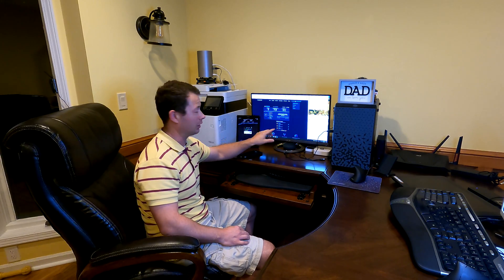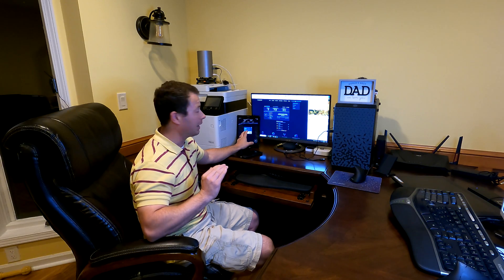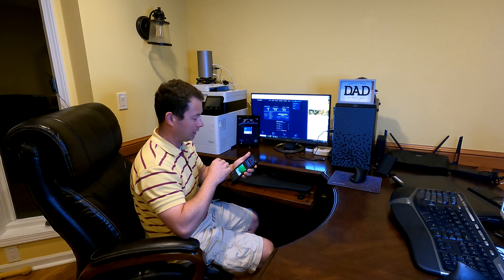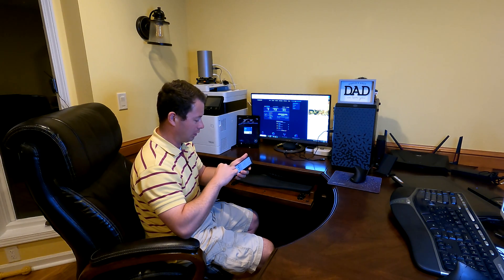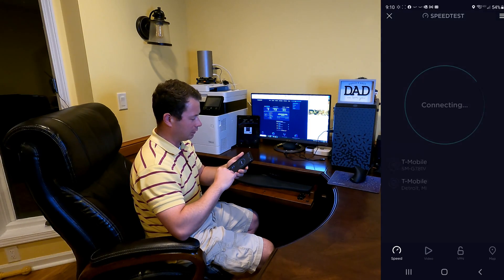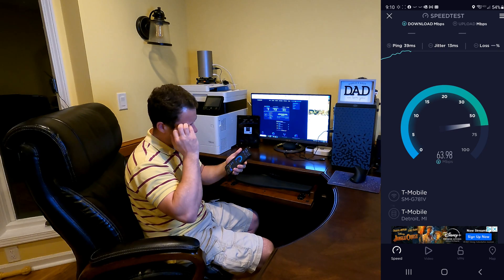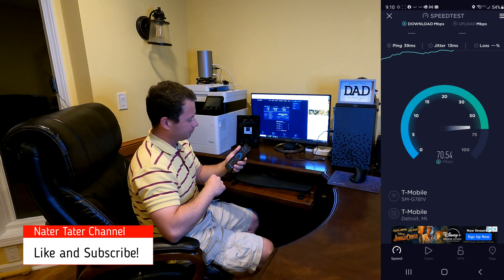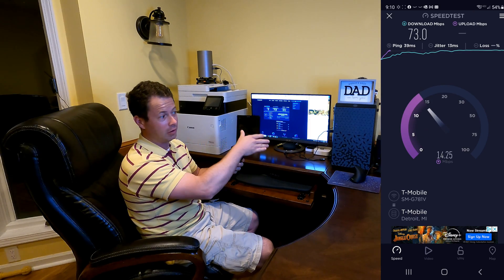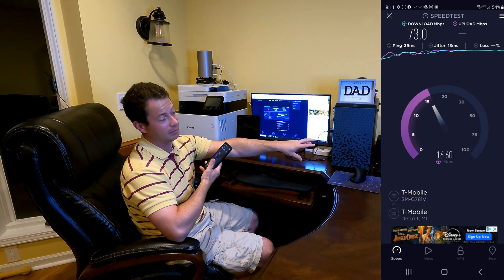My computer over ethernet is 77 Mbps download and about 20 up with a ping of 32. My tablet using 5 GHz Wi-Fi is 65 Mbps down, 18 Mbps up, and a ping of 45. My phone got 70 down and 16.5 Mbps upload. Running it live now — it's on the T-Mobile Wi-Fi 6 network — we got a 39 ping and 13 millisecond jitter. So I've had very consistent speeds whether on ethernet or Wi-Fi.